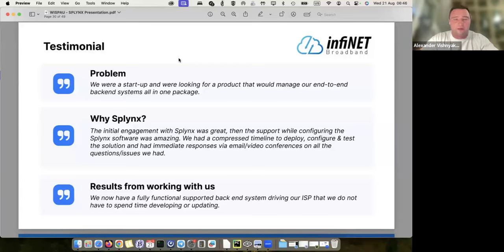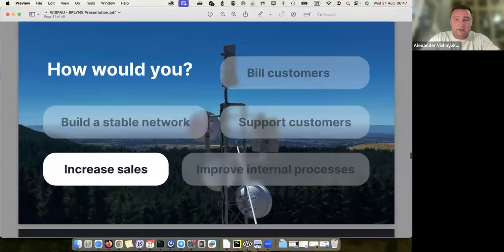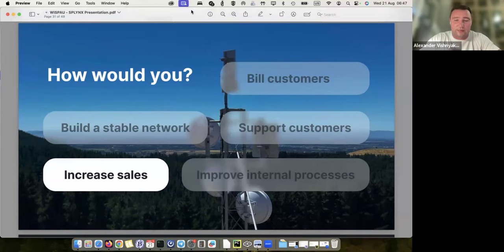Some companies switch to Splings even when they're quite big. Our largest customer has 150,000 subscribers. We also have companies with 50,000 and 30,000 subscribers. The majority of our clients are companies with two to four thousand subscribers, and of course we have many small companies that started with a few hundred but are growing. It's really nice to see them grow from one hundred to a few thousand subscribers and be part of that success.